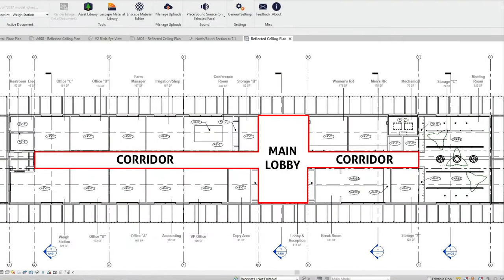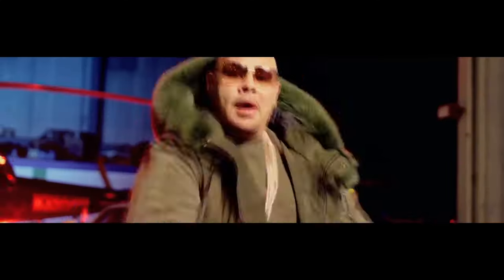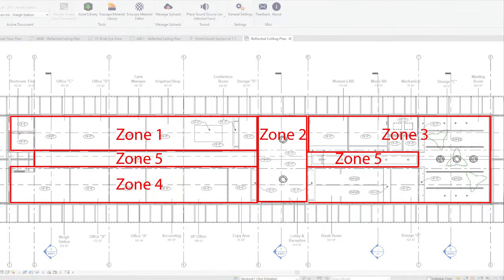This one's actually pretty simple. We're taking the walls in the main lobby area and the corridors and making those go all the way up, so that way the sound from these spaces doesn't travel over into the offices. This ends up splitting the attic into six different zones.